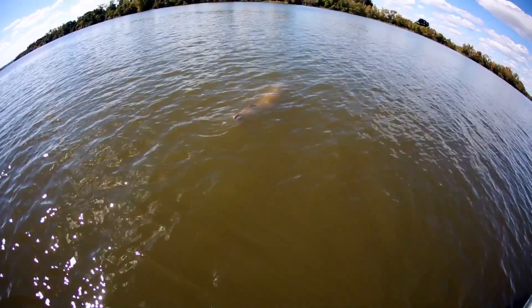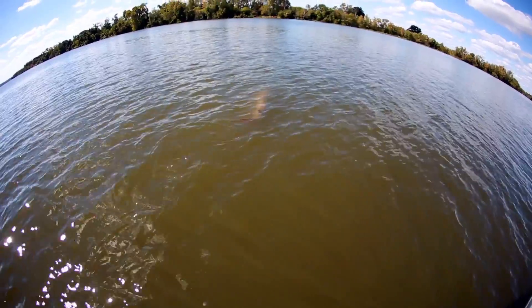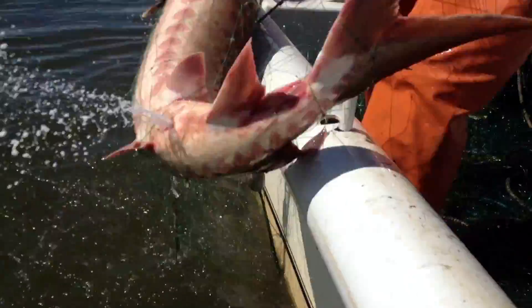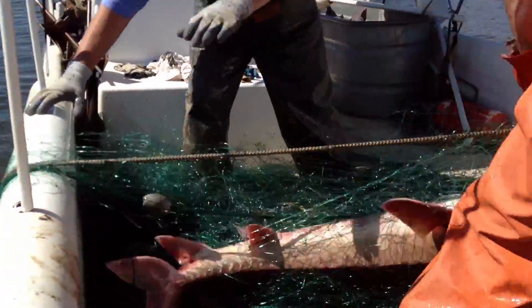While they spend their adult life swimming and living in the Atlantic Ocean, every spring and fall, sturgeon return to spawn in the waters where they were born. They return home to the mighty James River.